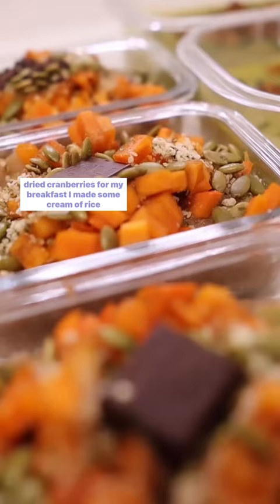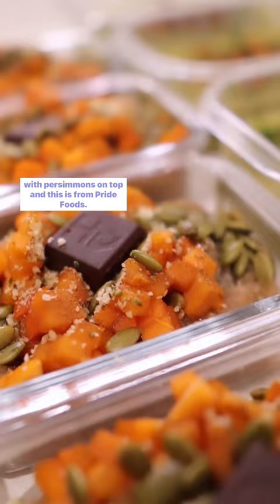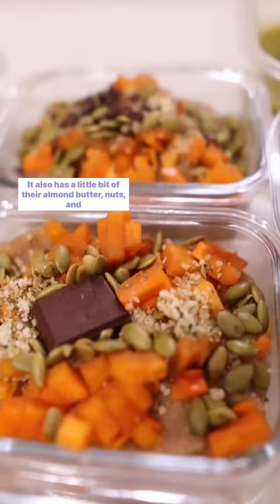For my breakfast, I made some cream of rice with persimmons on top, and this is from Pry Foods. It also has a little bit of their almond butter, nuts, and seeds. It's so delicious.